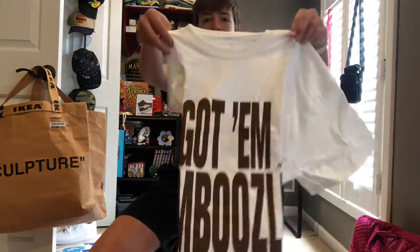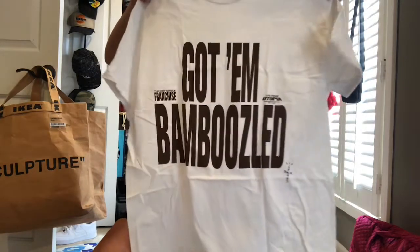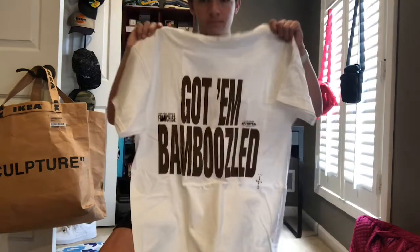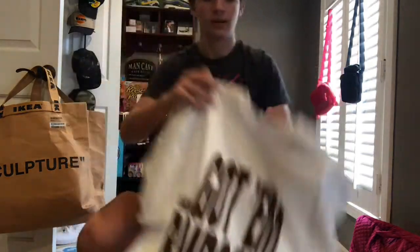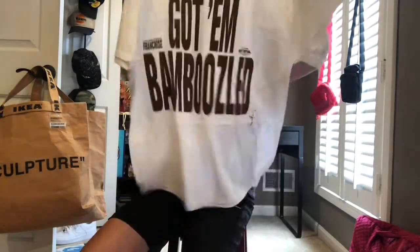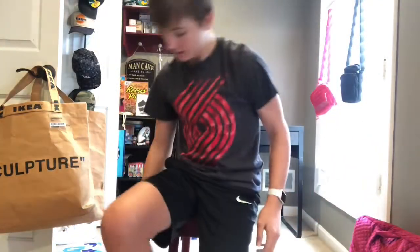The 'Got Them Bamboozled' tee looks absolutely ginormous — this is probably like a men's XL, I would say if I had to guess. It's a cool t-shirt, but I imagine not a lot of his listeners are XL; I'd say most of them are like a small. It's got the Cactus Jack branding. For 10 bucks it's pretty cool, but I wouldn't recommend it if you're a smaller guy because it's most likely not going to fit you, which is unfortunate.